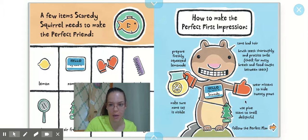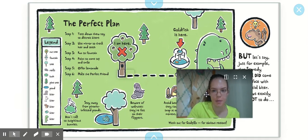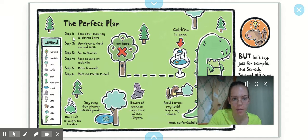Let's see if his perfect plan to make a friend works. The perfect plan: Step 1 — toss down the chew toy to distract biters. Step 2 — use mirror to check hair and teeth. Step 3 — run to the fountain, that's where the goldfish lives. Step 4 — point to name tag and smile. Step 5 — offer lemonade to the goldfish. Step 6 — make the perfect friend.